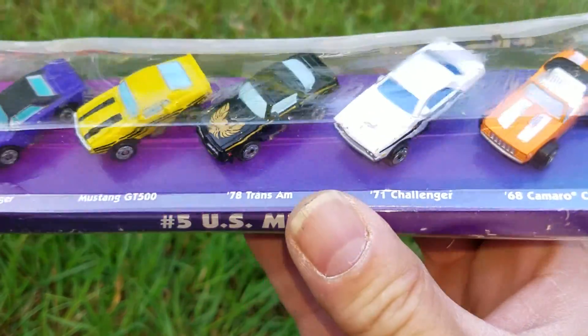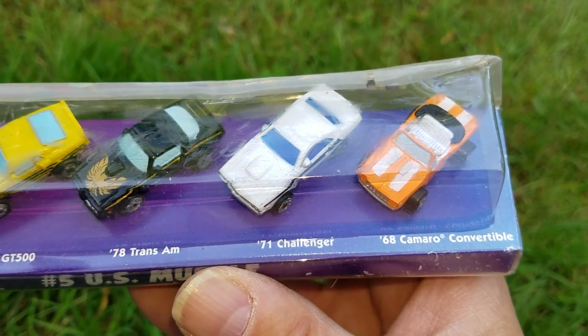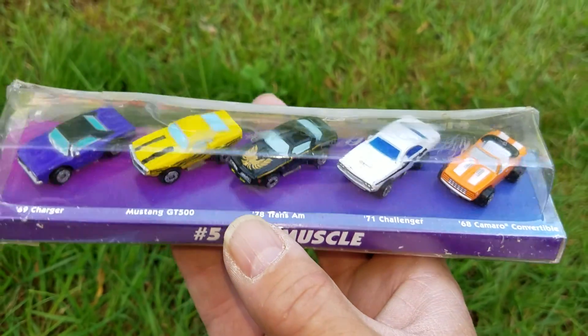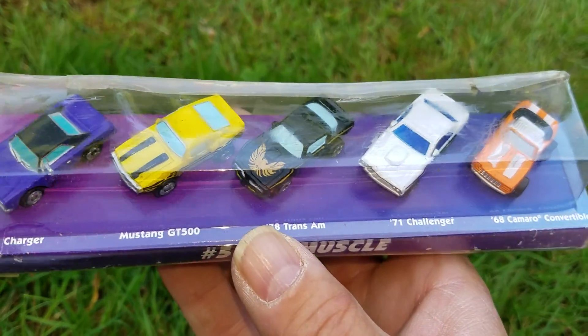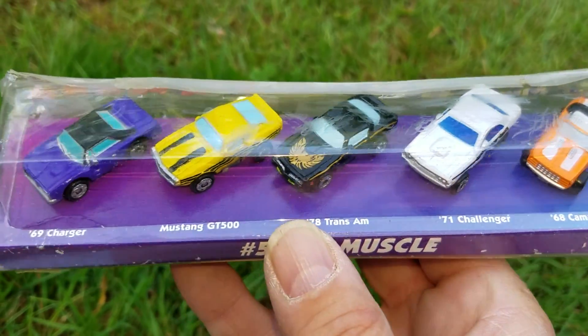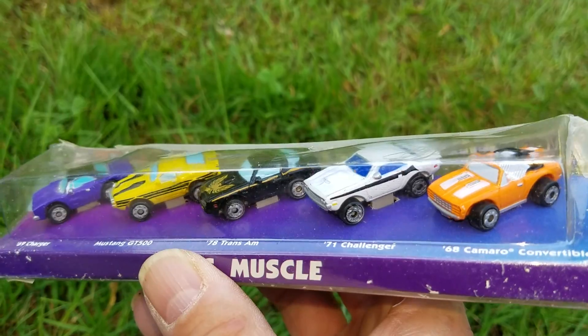She brought me these — nice. Don't do a lot of Micro Machines, I have some, but they're all muscle cars and hot rods. This is pretty cool because every one of them is a cool car — even that Ford.